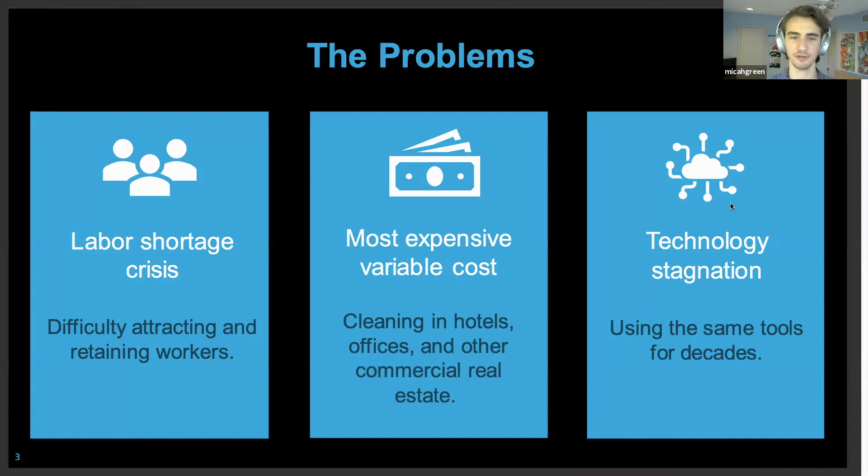There's a huge labor crisis in housekeeping — even pre-COVID, there were about one million open housekeeping positions in the US alone, a problem that transcends globally. Housekeeping is the most expensive variable cost at any property, and that cost has been going up over time. Meanwhile, clipboards and walkie-talkies have been pretty much the latest and greatest innovations across the industry, revealing a massive opportunity to bring robotics into housekeeping and hotel operations.